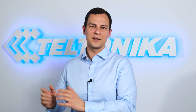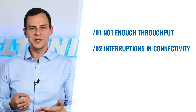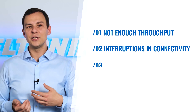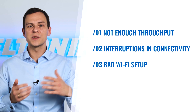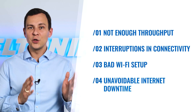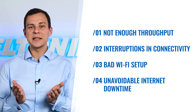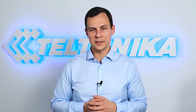Home networks are not designed for business tasks. Using them, you're most likely to lack enough throughput. You may face interruptions in connectivity due to increased usage of your home network, and you may not have the best connection in your home office due to a suboptimal Wi-Fi setup. Eventually, you are subject to unavoidable internet downtime as ISPs struggle to cope with network maintenance during the crisis.